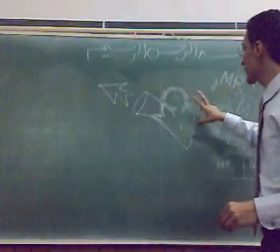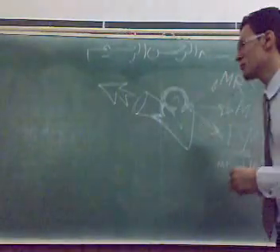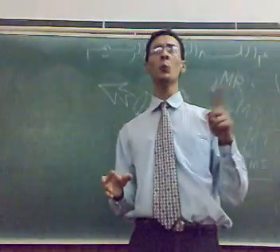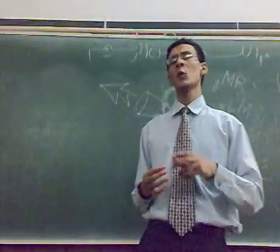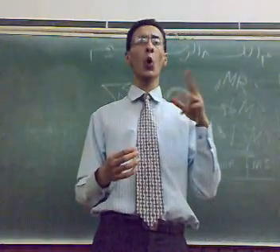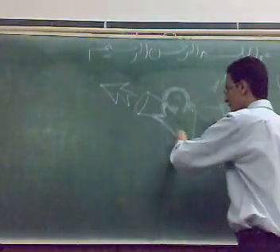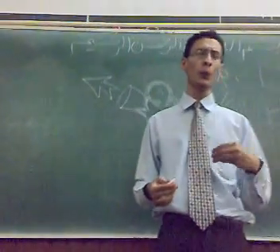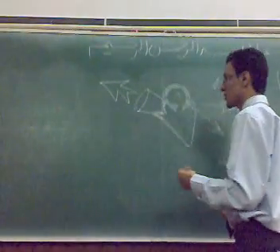We have here another murmur: the murmur of VSD — ventricular septal defect — which is a pansystolic and harsh murmur. You can sometimes listen to some features of VSD alongside mitral regurgitation.